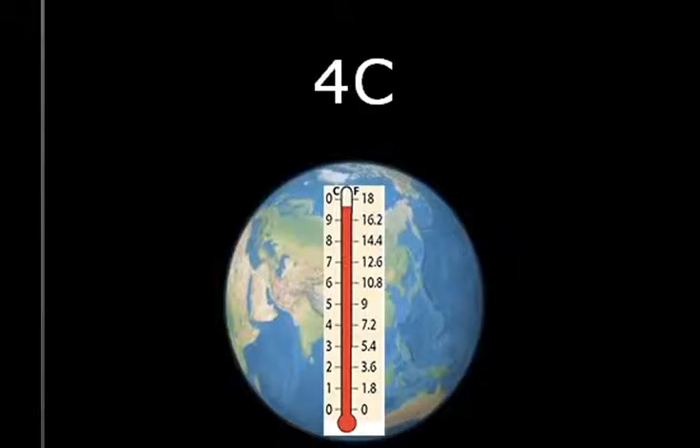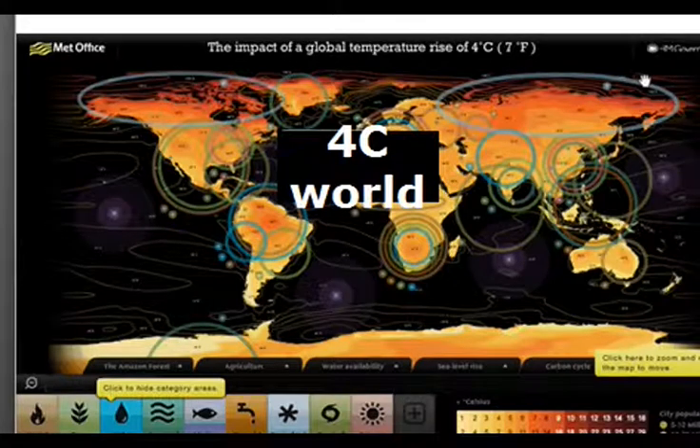The title of this climate change video is 4C — that's 4 degrees C. I'm Dr. Peter Carter of British Columbia, Canada. I'm going to take you on a tour of this amazing map, which was put out in 2009 by the UK Met Office.